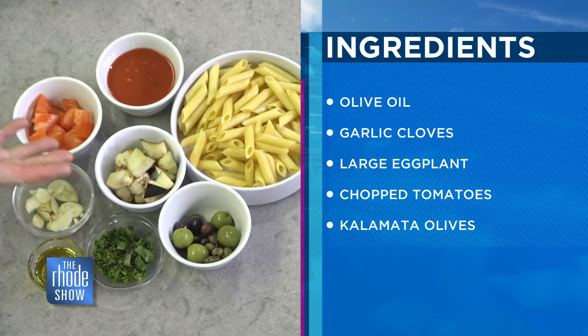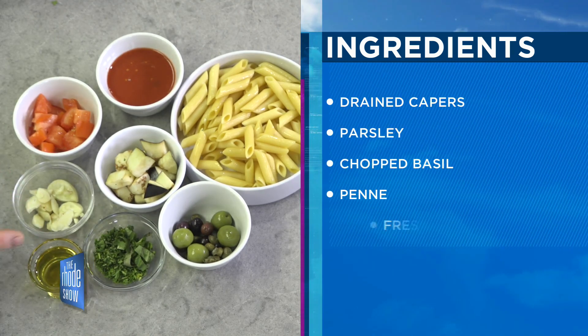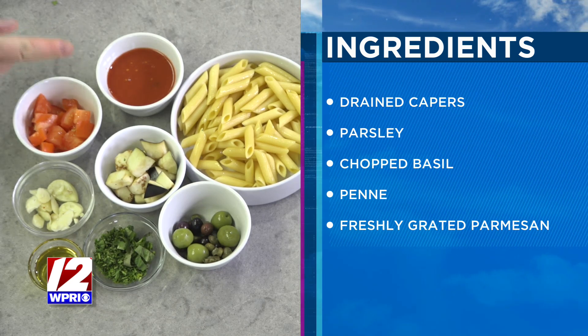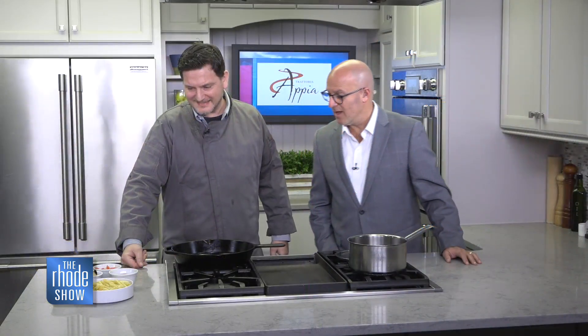So we have, of course, eggplant as the main ingredient. We have olive oil, eggplant first. Then we have some garlic, parsley, basil, some olives from Italy — from the Puglia region, of course. And then we have some fresh chopped tomatoes, some tomato juice from the actual tomatoes, and some nice penne. That looks good, and those olives look fantastic as well.